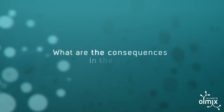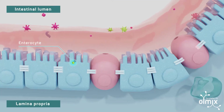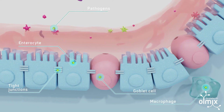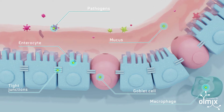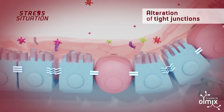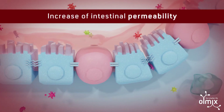What are the consequences for the gut? The gut mucosa is a dynamic physical barrier. The main components that determine gut integrity are the protective mucus layer secreted by the goblet cells and the tight junction proteins that seal the space between two intestinal cells. In stressful situations, the protective mucus layer decreases and the tight junctions weaken. Gut integrity is impaired and the intestine becomes more vulnerable to pathogens that can translocate into internal tissues.